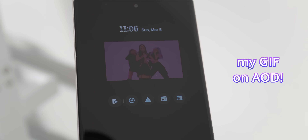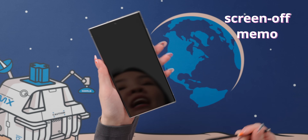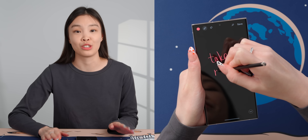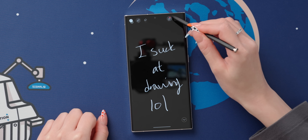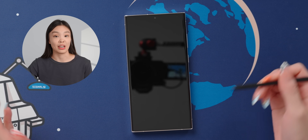This next S Pen feature is very convenient — it's the screen-off memo feature, where you can just pull out the S Pen and start writing on the screen immediately. I use this pretty often to take quick reminder notes, and sometimes I doodle with it. You can also pin the note to the always-on display, which can definitely be pretty helpful.